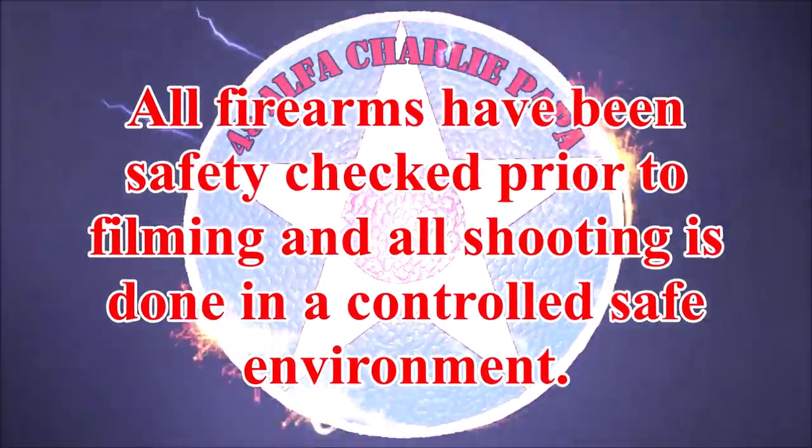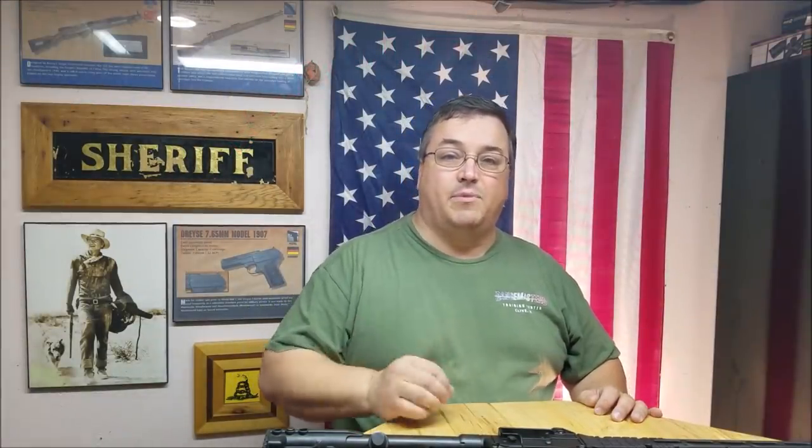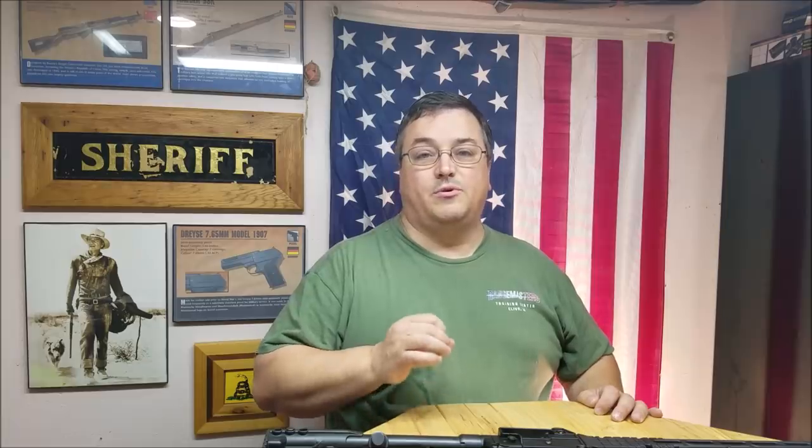Welcome to the 45 Bubble Charlie Papa channel. Today we're going to take a look at my budget pistol caliber carbines. I've got five here, so it's going to be my top five from lowest to highest. Pistol caliber carbines are kind of a hot market and a lot of people like them, especially in urban settings like I am.